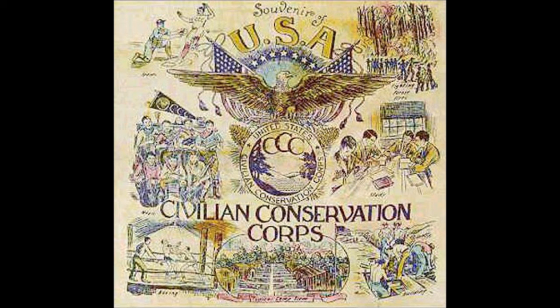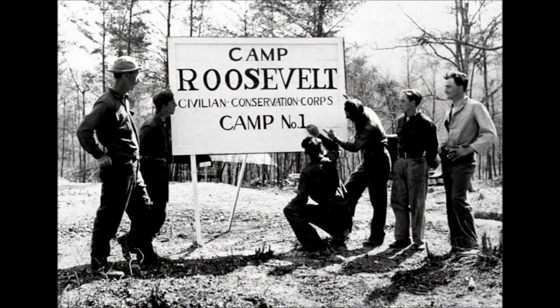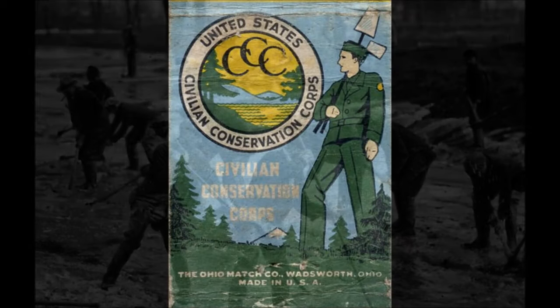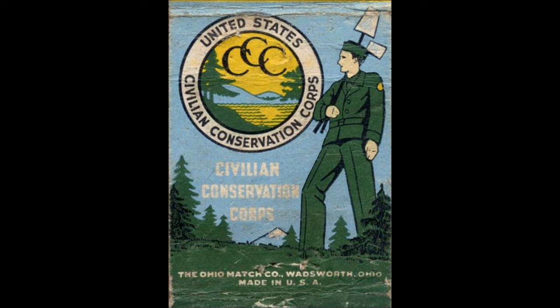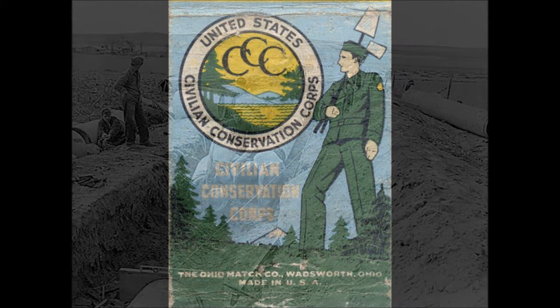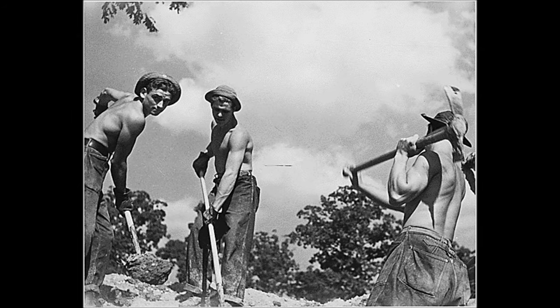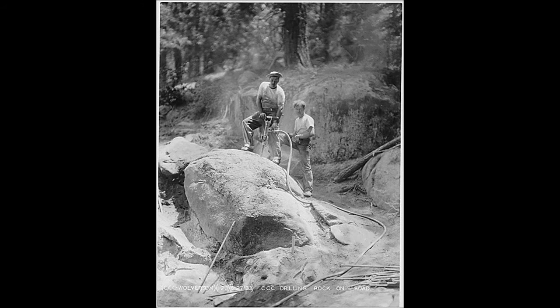The Civilian Conservation Corps. One of the most popular programs implemented by Franklin Roosevelt as part of the New Deal was the Civilian Conservation Corps, also known as the CCC. The Civilian Conservation Corps was started in March of 1933 as a work relief program. It was intended to provide jobs for young unmarried men aged 18 to 25 who were out of work due to the Great Depression.